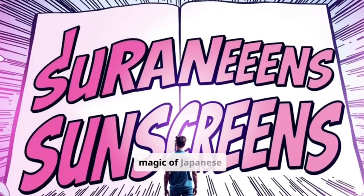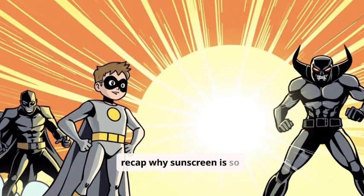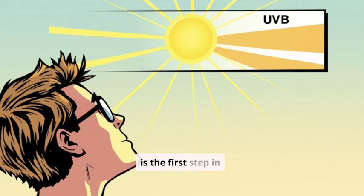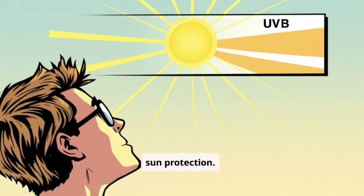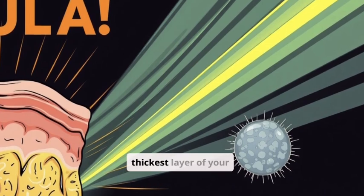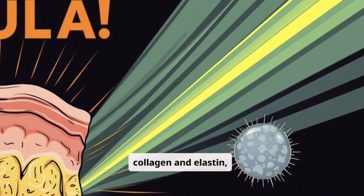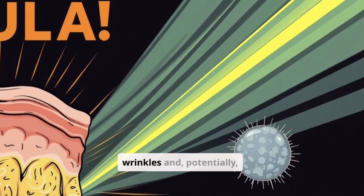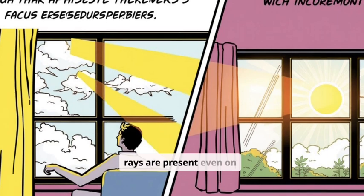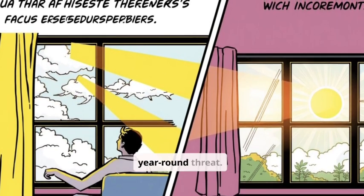Before we jump into the magic of Japanese sunscreens, let's quickly recap why sunscreen is so crucial. Understanding UV rays is the first step in appreciating the importance of sun protection. UVA rays penetrate deep into the dermis, the thickest layer of your skin. This can affect collagen and elastin, leading to photoaging like wrinkles and potentially skin cancer. The sneaky part? UVA rays are present even on cloudy days and can penetrate windows, making them a year-round threat.